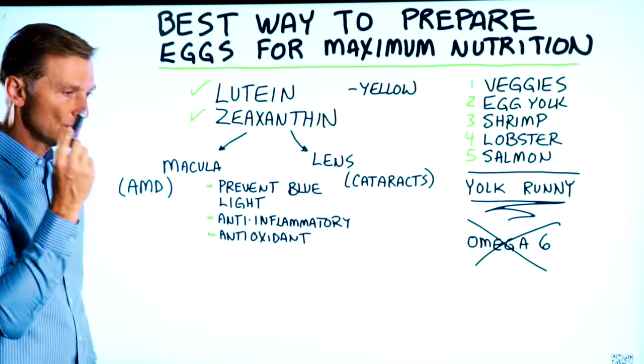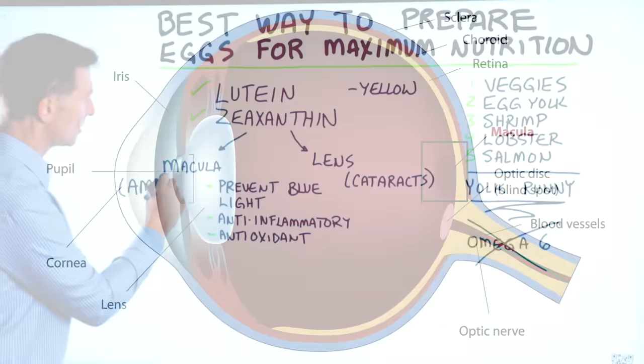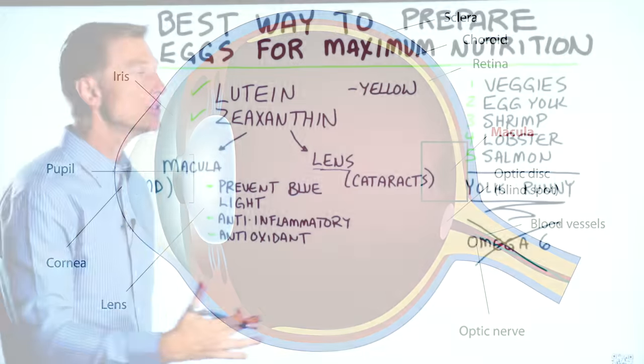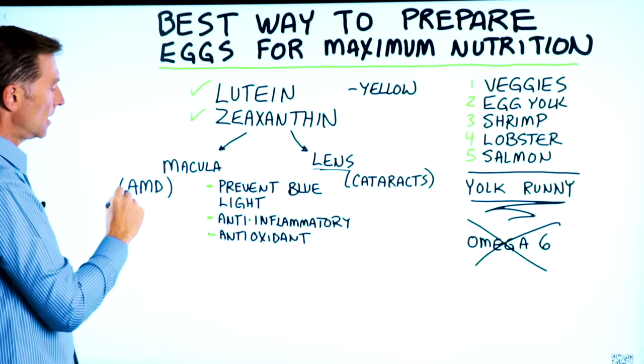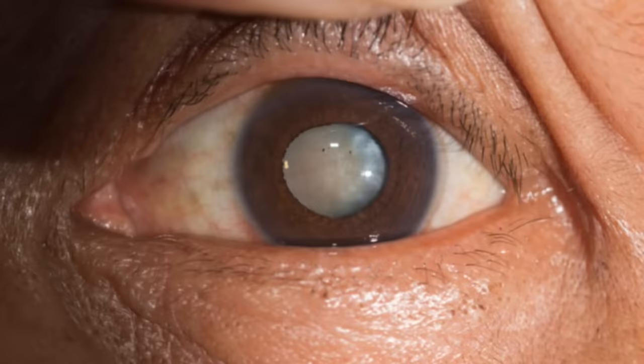Part of the retina — which is an extension of the brain — is all neurological tissue. The center part is called the macula, and these compounds also accumulate in the lens of the eye.